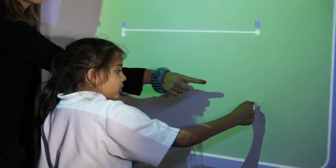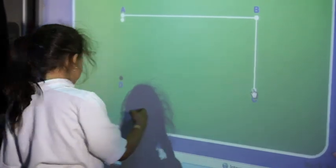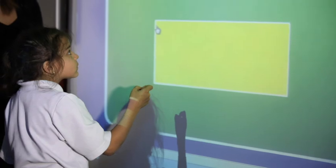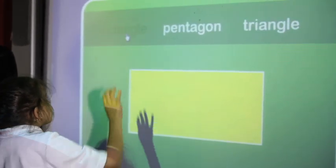The most valuable thing for me I find would be the animations on Squirt. They explain a lot of concepts to the children and they're really motivating. As soon as the children watch something on Squirt, they're really quite excited to learn about it.